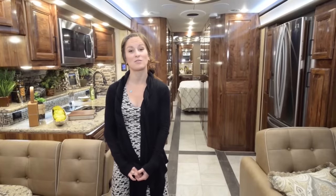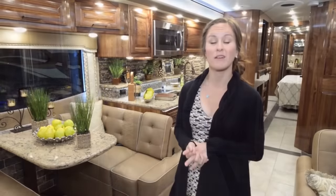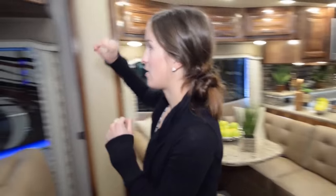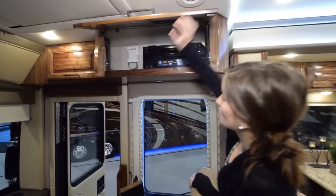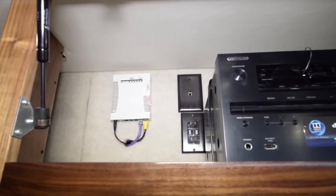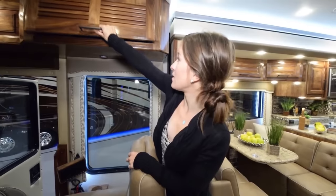What stands out most about this coach is that it's very family-oriented. We are looking at this particular coach as a full-time living possibility. Starting up front, one of the main features we love is that Wi-Fi is included — this is a Wi-Fi ranger that picks up Wi-Fi outside and brings it into the coach.